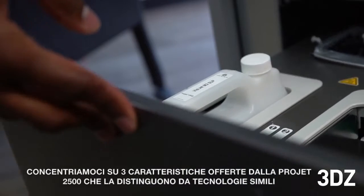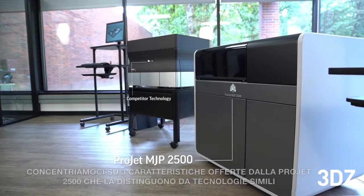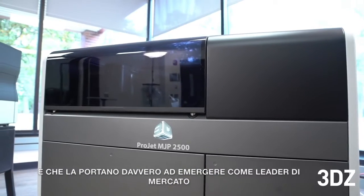We're going to focus on three elements that the ProJet MJP 2500 delivers that separates it from similar technologies and helps it to really stand out as a market leader.